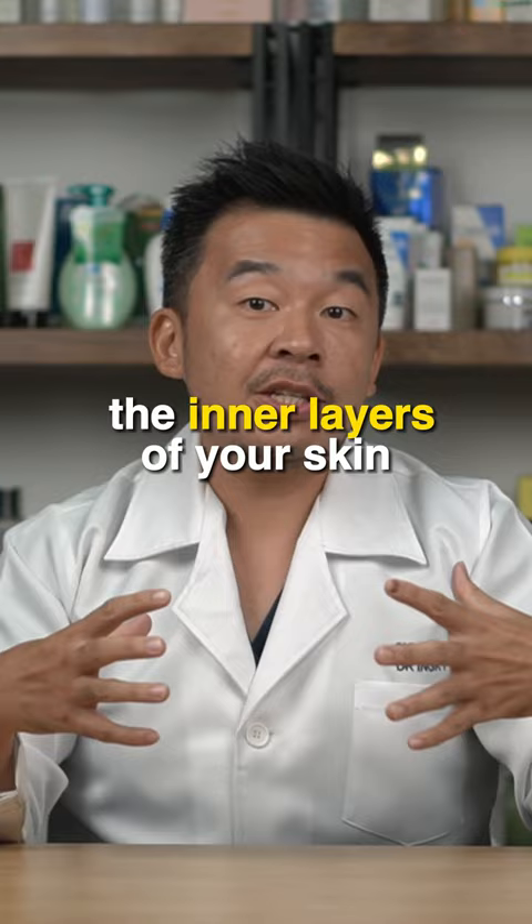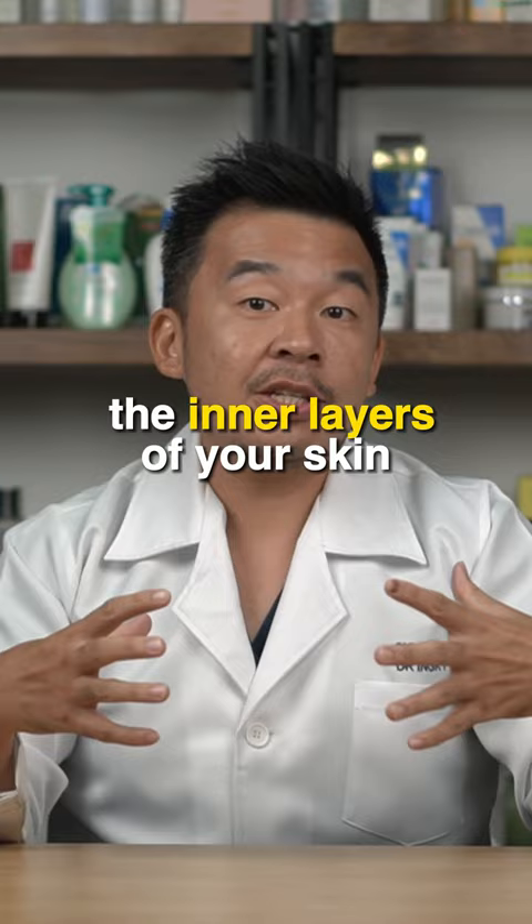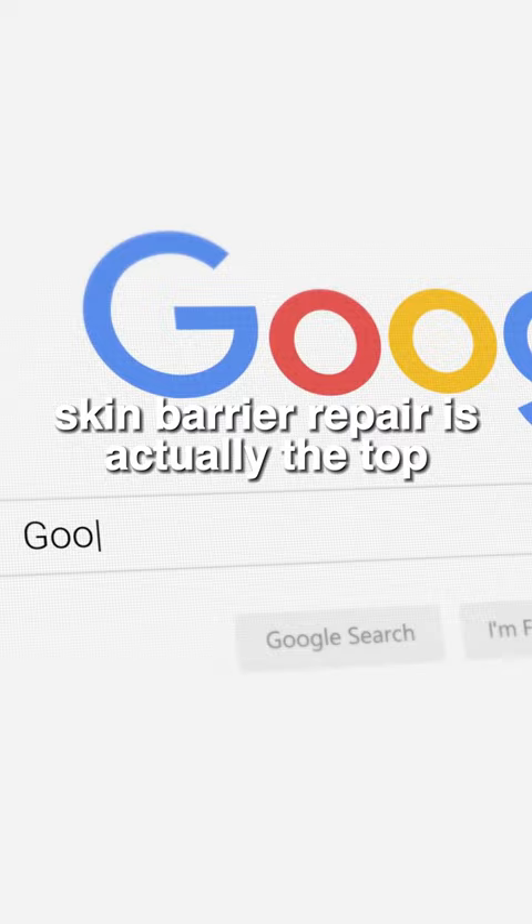This leads to skin irritation and acne problems. Skin barrier repair is actually at the top of the Google trends for skincare. Now, for skin barrier repair, there are multiple ways to actually repair it.